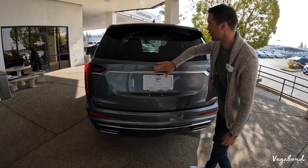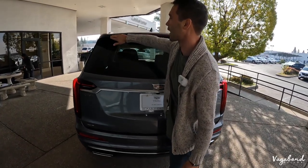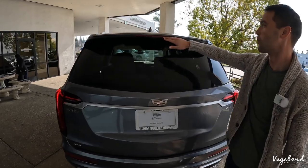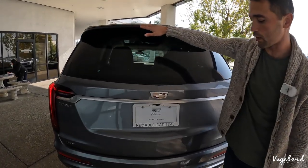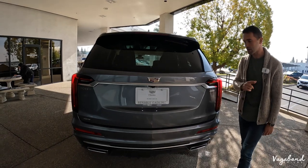You've got your Cadillac emblem — beautiful. There's a nice little spoiler coming up, a two-tone spoiler with black gloss and the color of the car, and a brake light integrated into the spoiler.